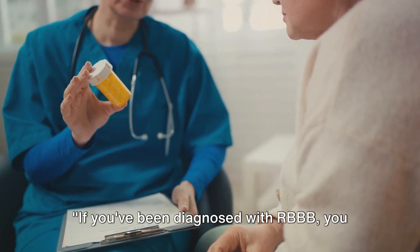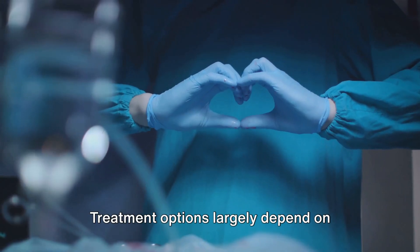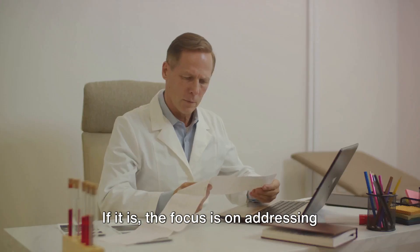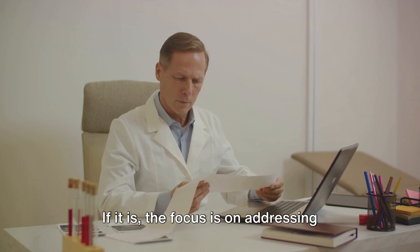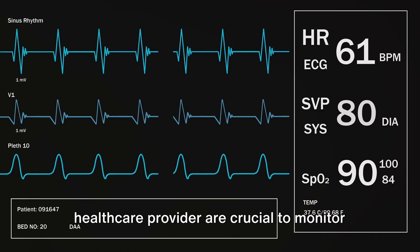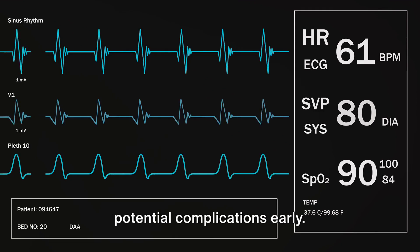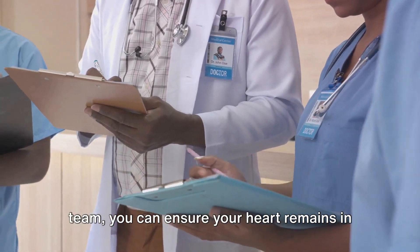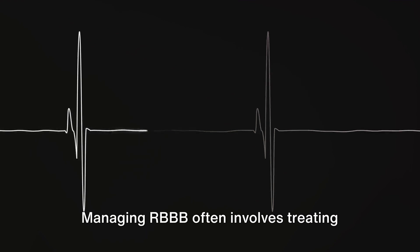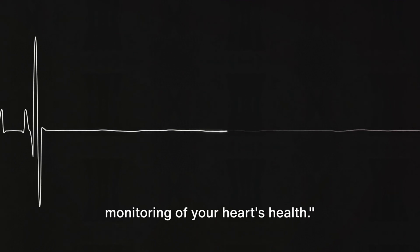If you've been diagnosed with RBBB, you might be wondering about treatment and management. Treatment options largely depend on whether RBBB is associated with other heart conditions. If it is, the focus is on addressing those underlying issues. Regardless, regular follow-ups with your healthcare provider are crucial to monitor your heart's health and catch any potential complications early. By working closely with your healthcare team, you can ensure your heart remains in the best possible condition.